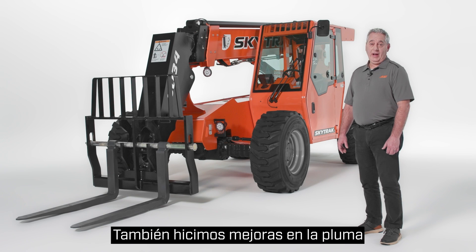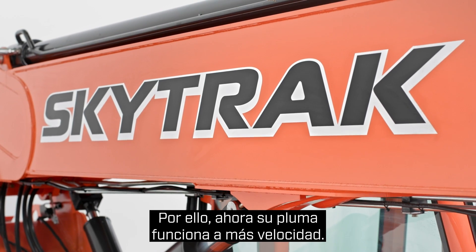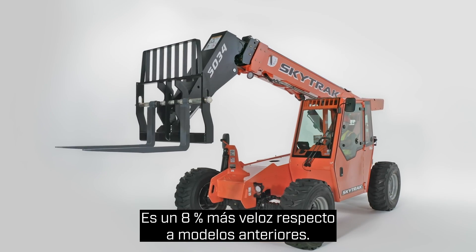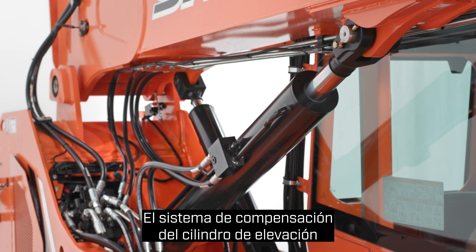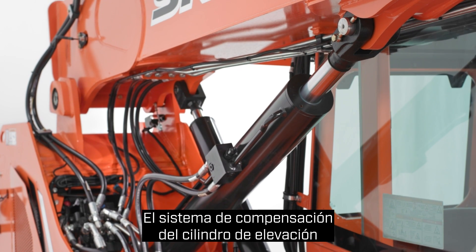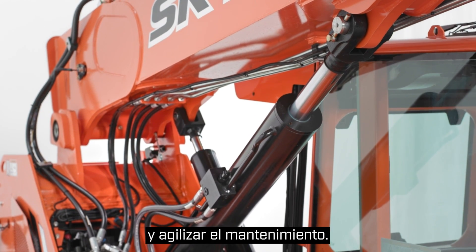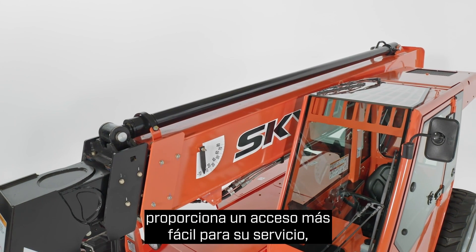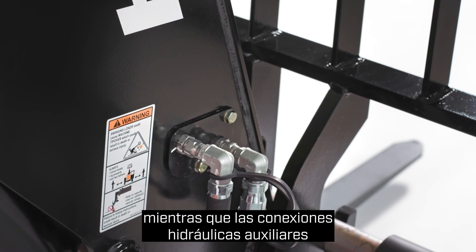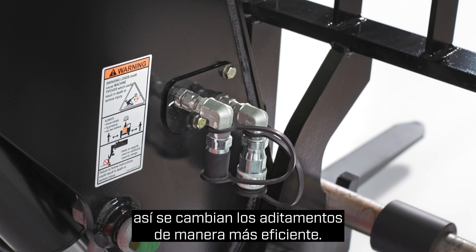We've also made enhancements to the boom on both SkyTrack models. These machines feature faster boom function speeds with an eight percent improvement over previous models. The updated single compensation and lift cylinder design means there are fewer components to maintain, streamlining maintenance. The top-mounted telescope cylinder provides easier access for service, and auxiliary hydraulic connections are now on the side of the boom head so you can change attachments more efficiently.